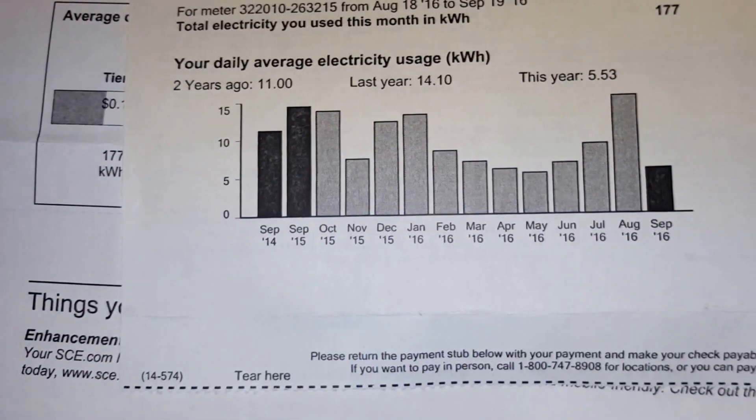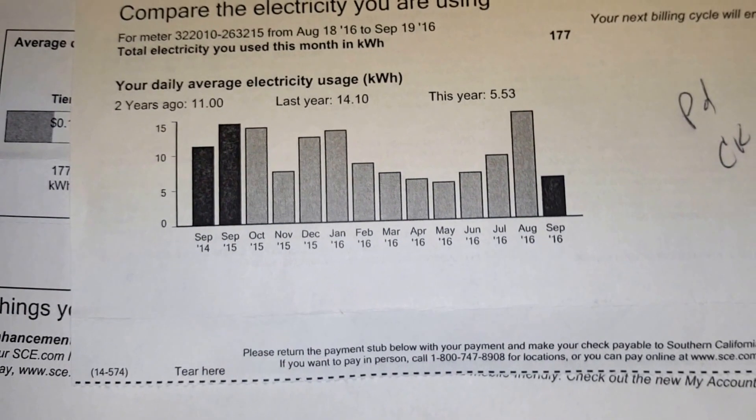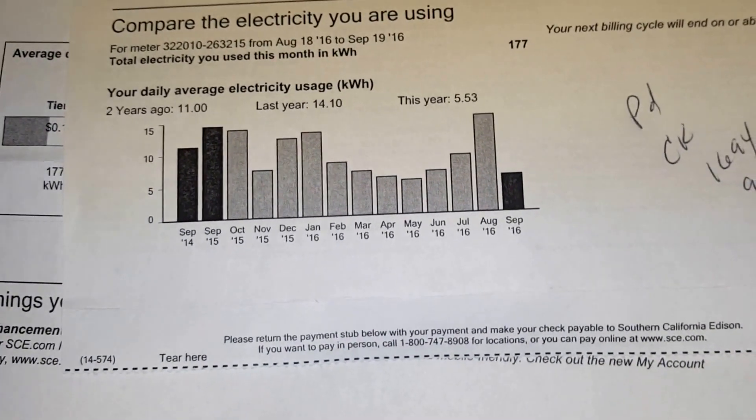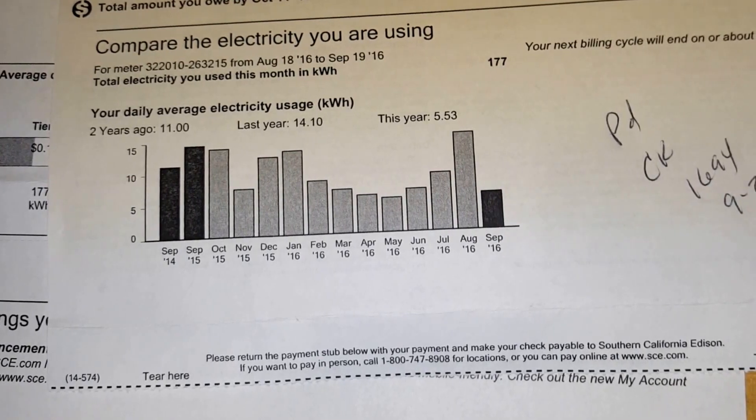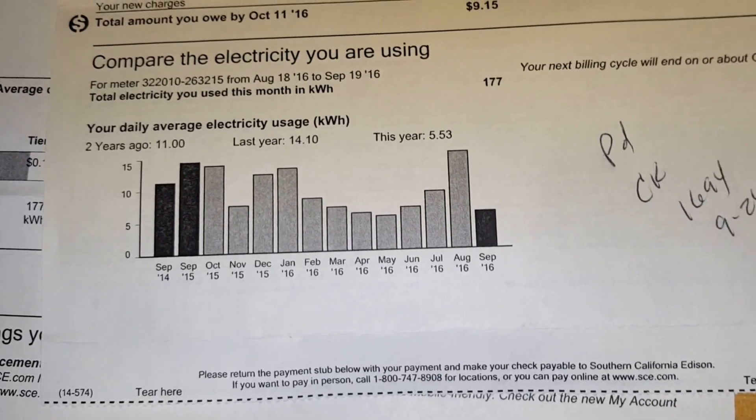That's pretty cool, and that's without the grid-tie inverters — it's just the batteries and the solar.